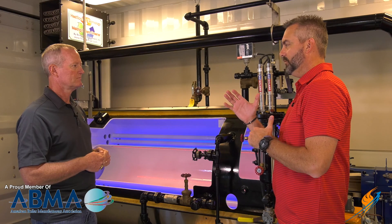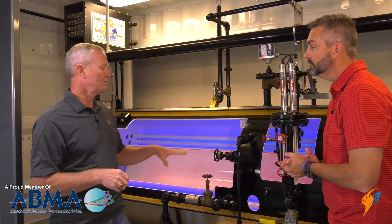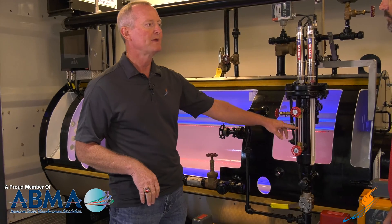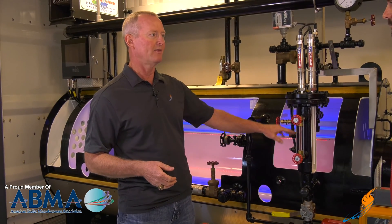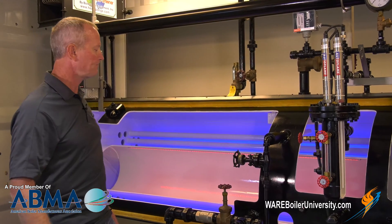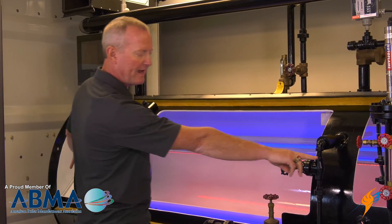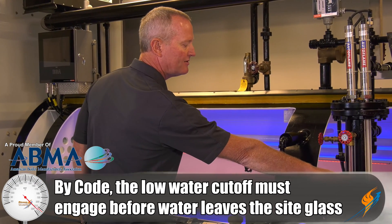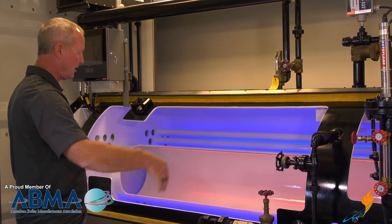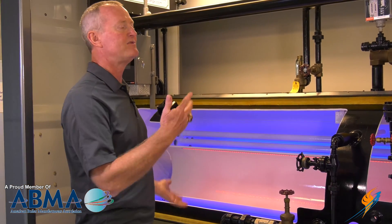If a service technician comes out, how can they check the low water cutoffs to make sure they're operating? Typically, on the primary low water cutoff, they'll open this blowdown — that drops the water out of the water column — and watch it shut the burner down. For the second low water cutoff in the top of the boiler, they'll either shut the feed pump off or shut the valve off, open the main blowdown, and watch the water in the glass. By code, that second low water cutoff has to engage before the water gets out of the sight glass. When the boiler shuts down, they close everything back up, the boiler cycles and comes back online — and they've checked both low water cutoffs.